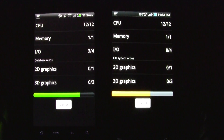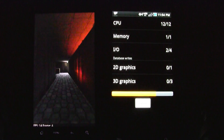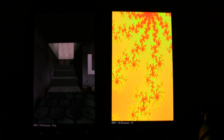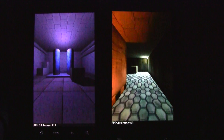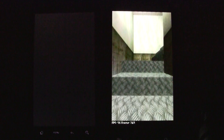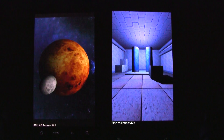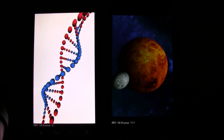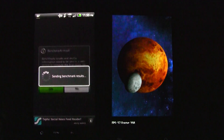We ran them earlier and the Thunderbolt seems to normally average anywhere between 1,700 and 1,800, but the Droid Charge seems to be anywhere between 900 and 1,000. We're not really sure why there's such a significant difference — almost 800 to 900 points — between the two. The Thunderbolt does seem to be getting done quicker, which is interesting because they both have a 1 GHz processor installed.